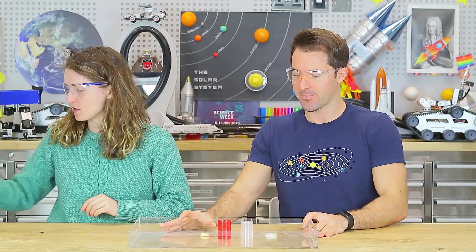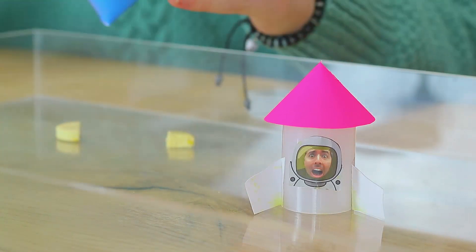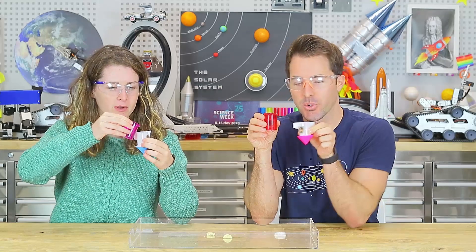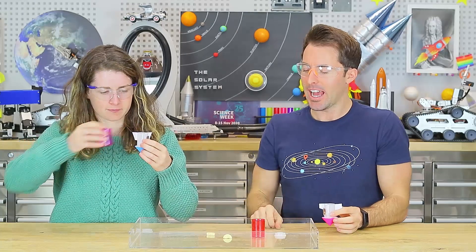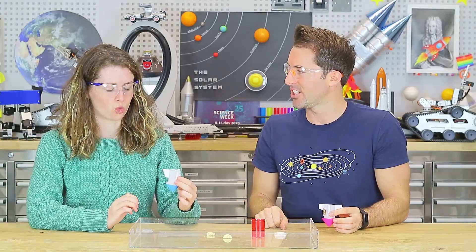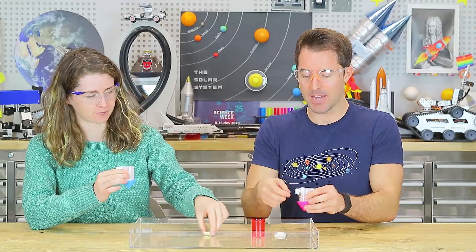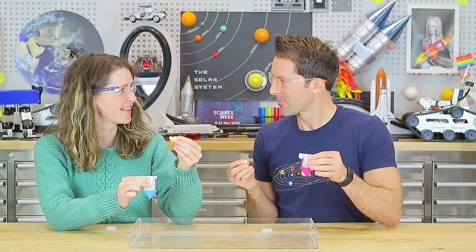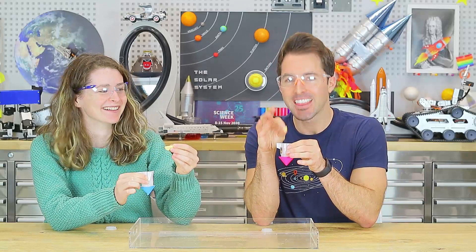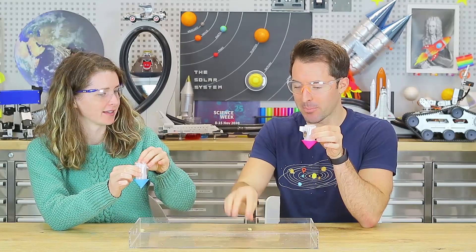Here are our rockets that we decorated earlier. Fill the rocket body with a quarter of water. Now decide how much of the fizzy vitamin C tablet you want to use — Ali's using half a tablet and I'll use a quarter — so we can compare and see whose goes highest. Ready for launch? On three, two, one, zero: drop the fizzy tablet into the rocket body, put the lid on top, turn it upside down, place it on the launch pad, and walk away.